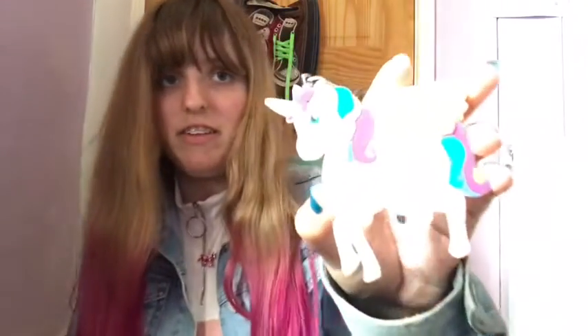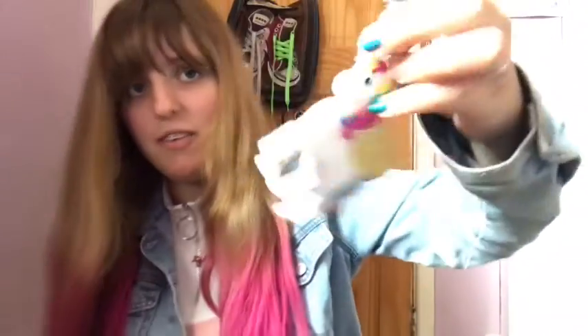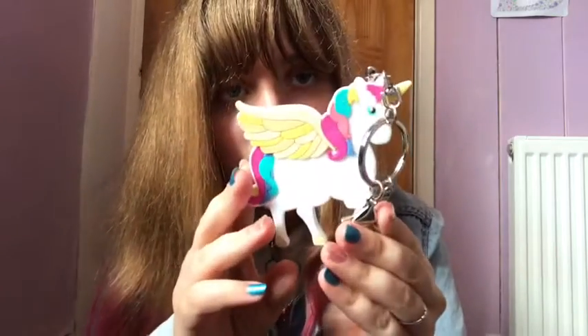The second thing I've got is this 3D unicorn earring and I absolutely love it. It's 3D, it's really cool. I just love it.